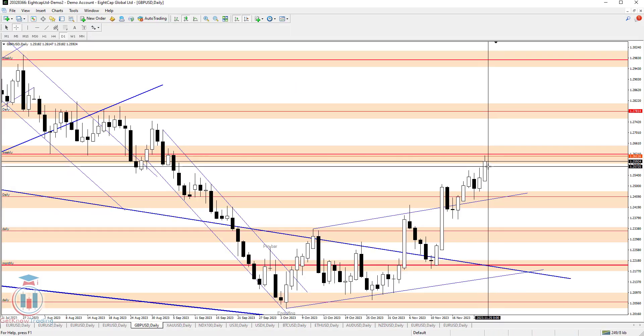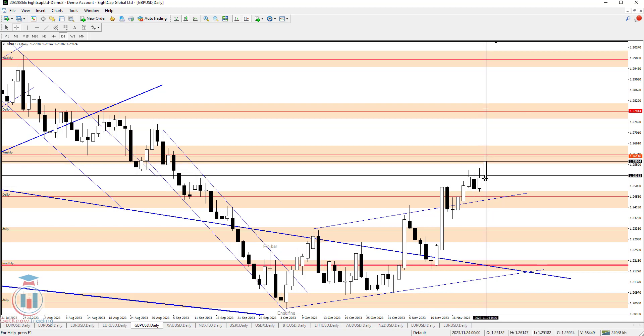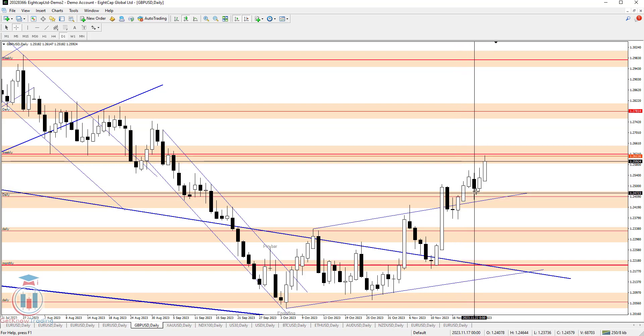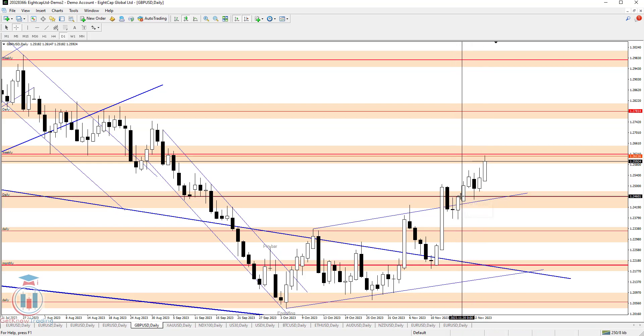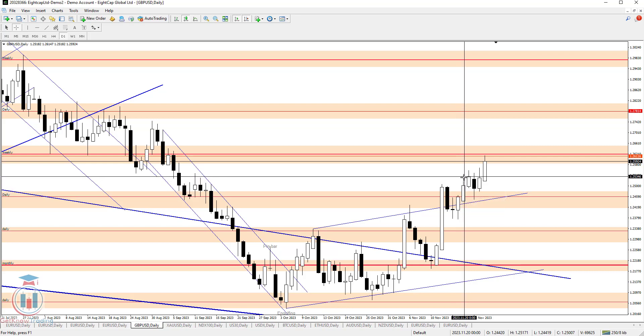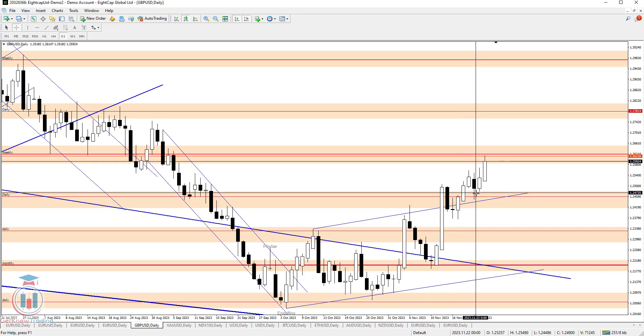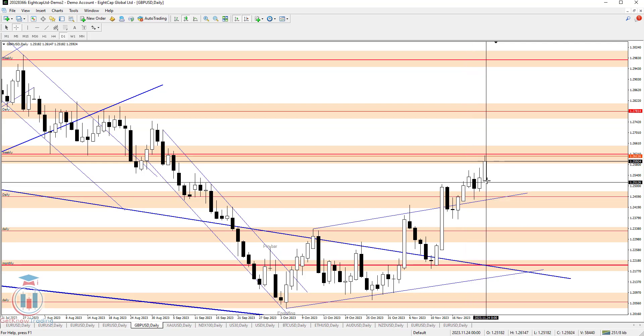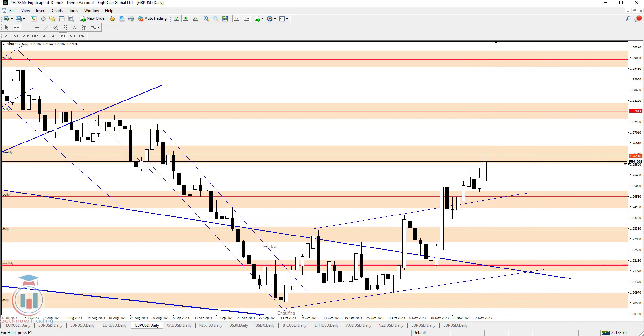GBPUSD this week has found enough bull strength to push the price even higher since the previous week has closed. We can see that the previous week closed around this supply zone, and currently the price has found enough strength to make a break to the upside, confirming this previous resistance now acting as a support, and the price continues to move up reaching the 1.26116 resistance level.